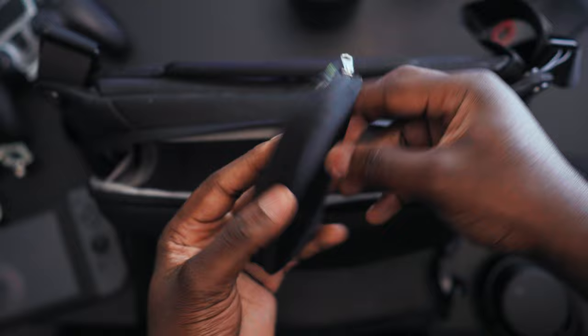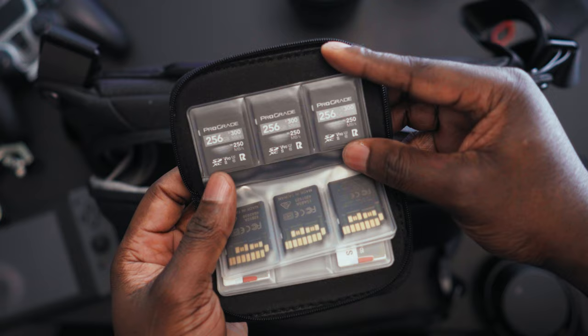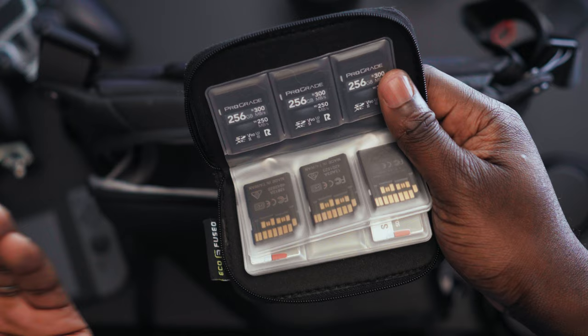On the side here — memory cards. There are probably too many cards in there. I'm a big fan of the ProGrade 256 gigabyte cards. These are the best cards I find for Sony, and they let you shoot 4K 60 or intra on these basically.